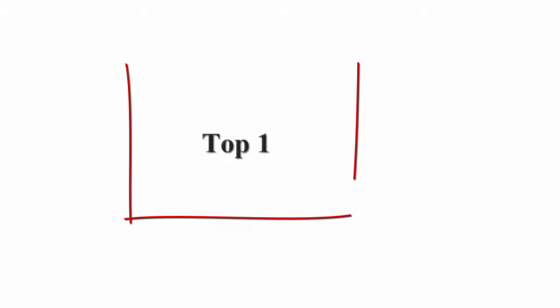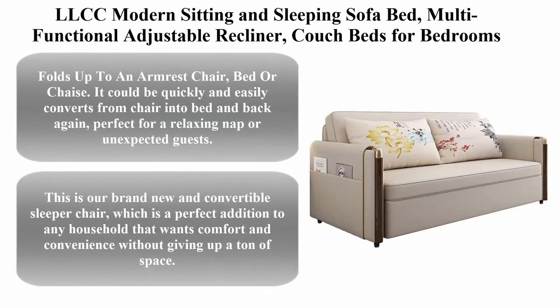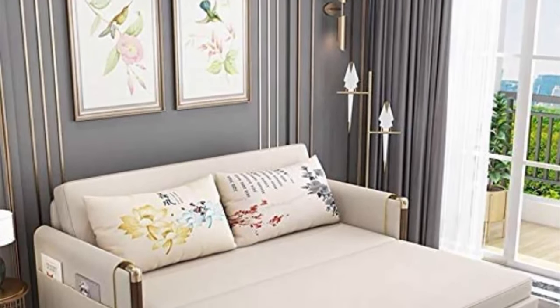Top 6 Best Sofa Beds 2021. Top 1: LLCC Modern Sitting and Sleeping Sofa Bed, Multifunctional Adjustable Recliner, Couch Beds for Bedrooms, size 55 inches.